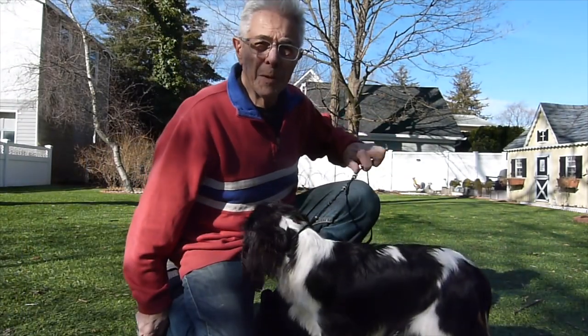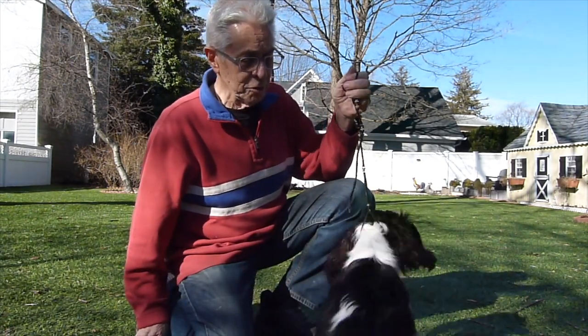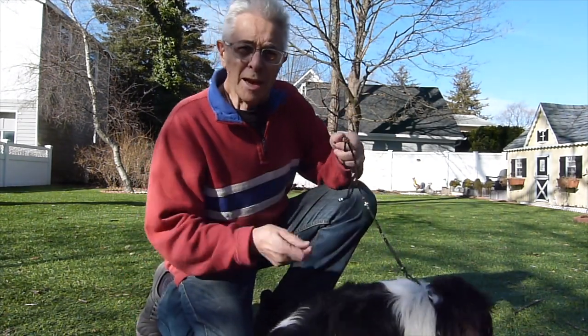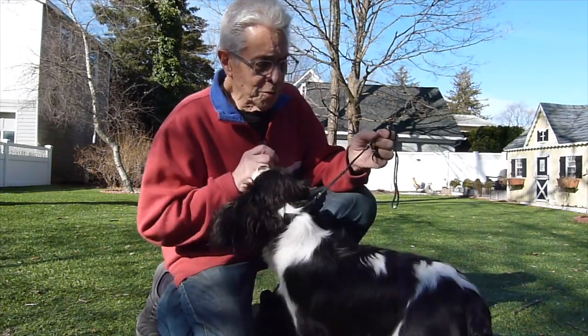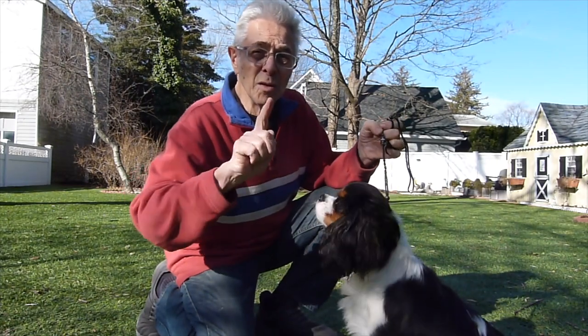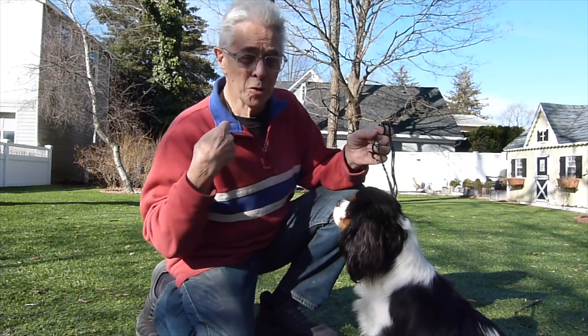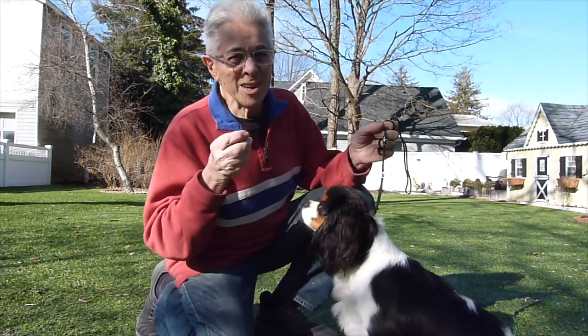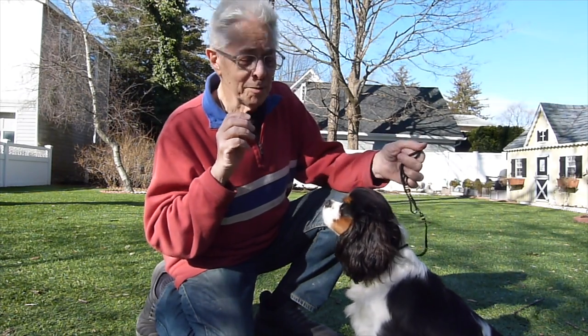Some things to keep in mind: you want to hold the lead firmly but not tightly — you want the lead to be as loose as you can without letting the dog lose focus. You also want to be able to move down and back and in a counterclockwise circle, which would accommodate the whole thing with the ring.